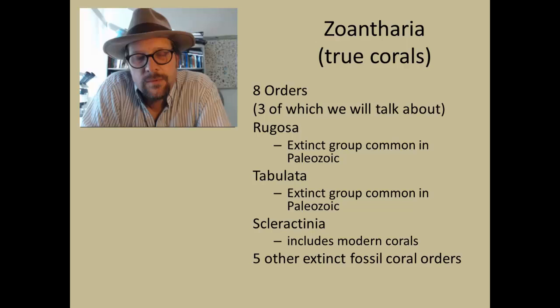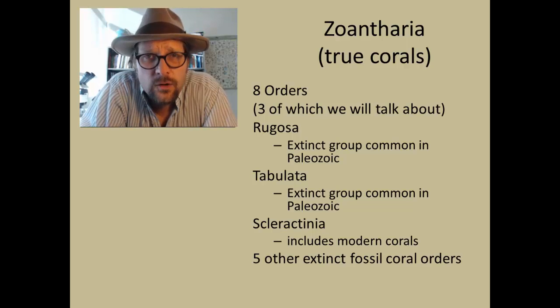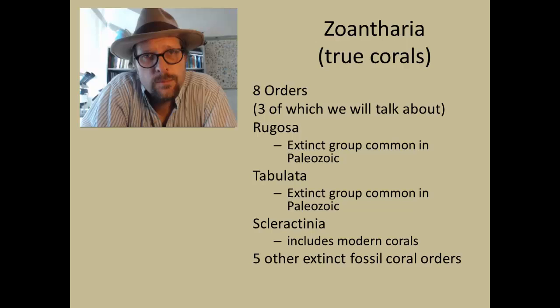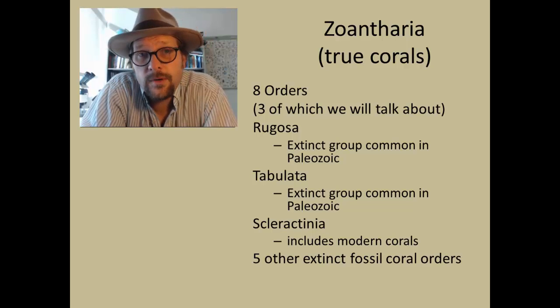There are eight orders of Zoantharia, but only three that we will cover in depth in this class. The Rugosa and Tabulata are both extinct groups with a fantastic fossil record in the Paleozoic. Both groups become extinct at the end of the Permian. The Scleractinians appear in the Triassic and are known today, representing the more common corals found in modern coral reefs.